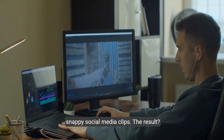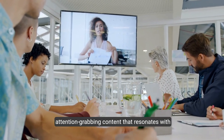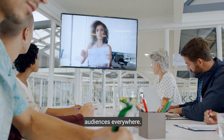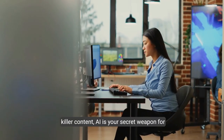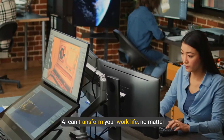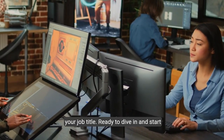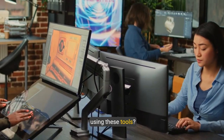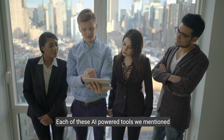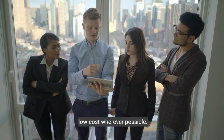The result? Complex ideas become digestible, attention-grabbing content that resonates with audiences everywhere. From making smarter decisions to crafting killer content, AI is your secret weapon for career success — it can transform your work life no matter your job title. Each of these AI-powered tools we mentioned today were selected to be either free or low-cost wherever possible.